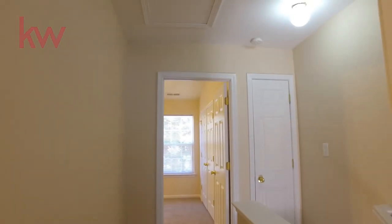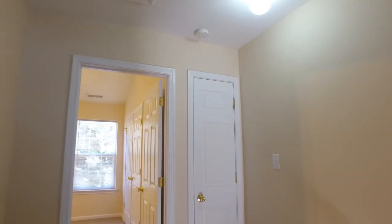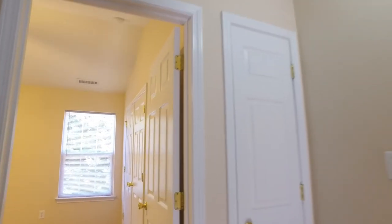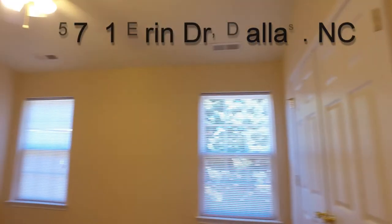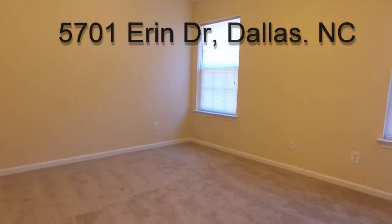This is an excellent town home and it can be yours today. Just schedule a showing and come on out here to Dallas, North Carolina, 5701 Aaron Drive. We look forward to seeing you.